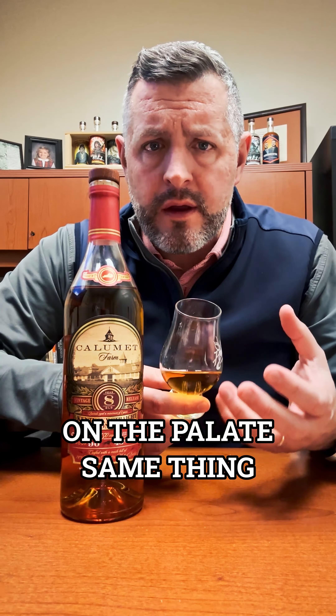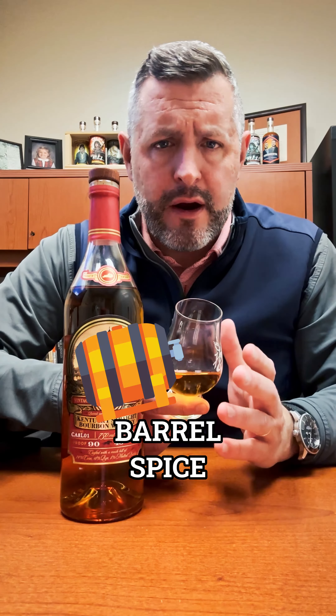Let's take a sip. On the palate, same thing. Nice soft fruit right up front — you get a little bit of that apricot flavor. Coming in is the barrel spice, and then you get the rye spice right alongside the barrel spice.